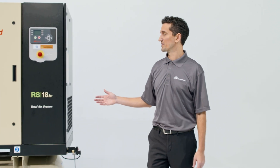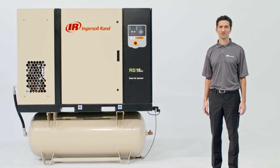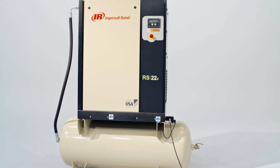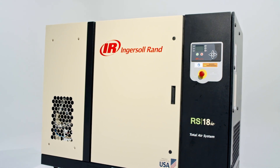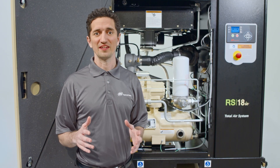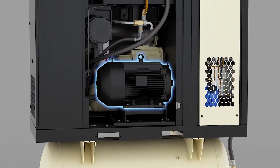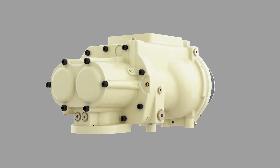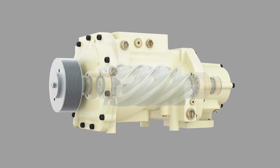Keep your business ahead of the competition with Ingersoll Rand's next-generation R-Series oil-flooded rotary screw air compressors — engineered for superior quality, lower operating costs, and game-changing reliability. Our next-generation R-Series maximizes productivity and uptime with world-class advantages like high-efficiency TEPC motors and newly designed airends that increase airflow with less energy consumption.